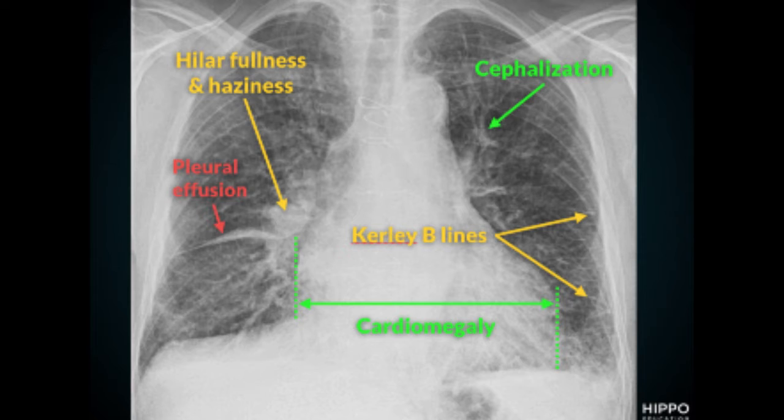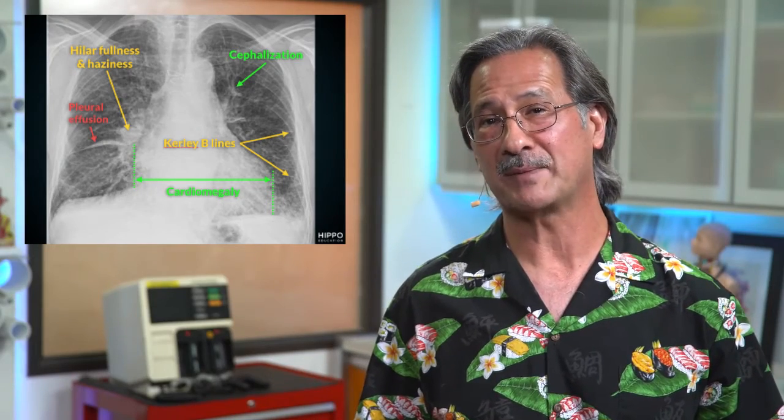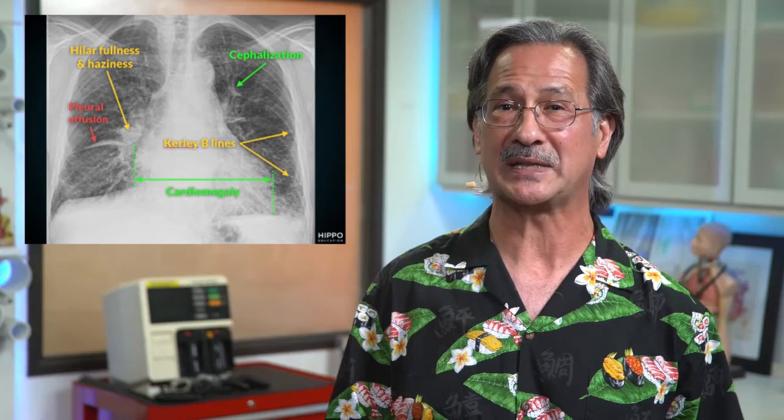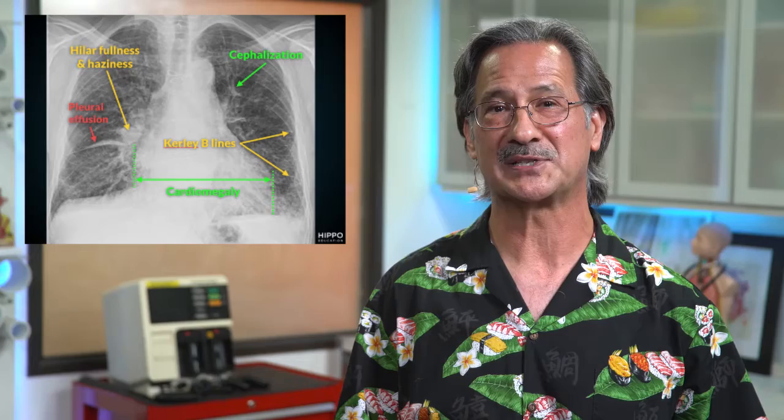We also see cephalization of the pulmonary vasculature. Here we have engorgement of the pulmonary arteries because of the increase in venous pressure. That pressure gets transmitted backwards, causing enlargement of these vessels. They're pointing up toward the head, so we describe that as cephalization.